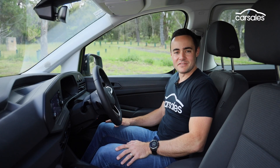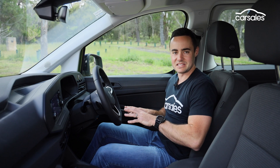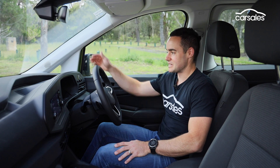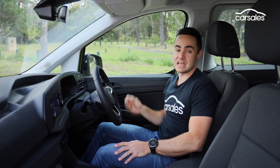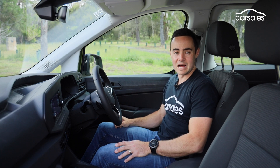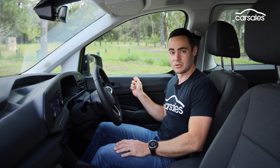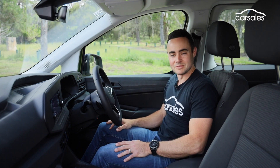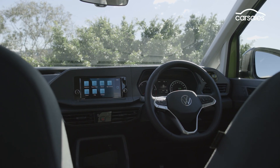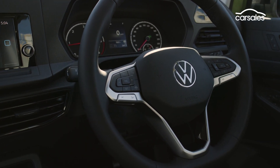If there's one inherent benefit to using a trade van as your origins, it has to be the interior. The Caddy PeopleMover offers all kinds of storage, be it in front of the dashboard, overhead, the deep door pockets, or just the open user-friendly cubbies as well. It's a really considered place, and while there are some harder contact points, it's pretty comfortable. Everything feels well presented and offers a hard-wearing premise, while the driver sits nicely inside the cabin thanks to a low-slung seat.